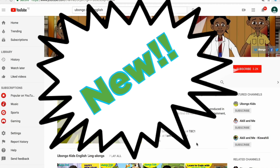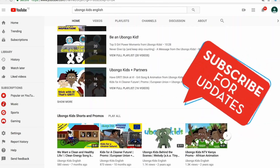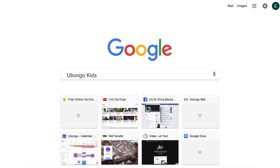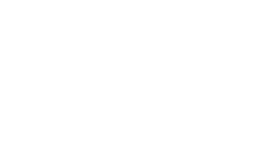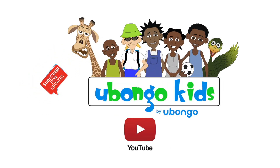Never miss out on new Ubongo Kids videos ever again. Subscribe today and become the first to know every time new fun educational content is available. Simply type Ubongo Kids English on the search bar, click on the Ubongo Kids English channel page, and click subscribe on the right-hand corner of your screen. You are three easy steps away from joining the Ubongo Kids family.